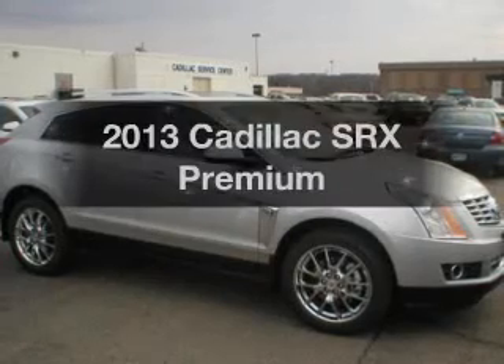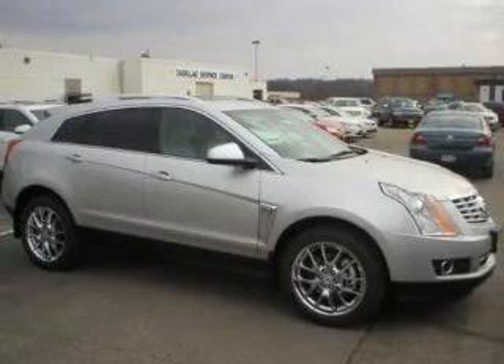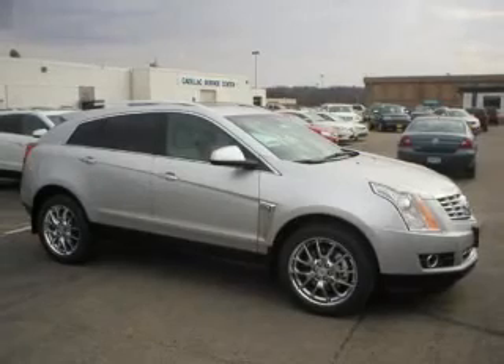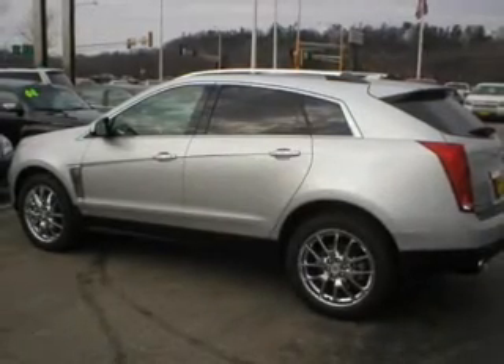Check out this 2013 Cadillac SRX. Travel the roads in style and comfort in this great vehicle. The powertrain includes all-wheel drive with a reliable six-cylinder engine connected to a smooth-shifting six-speed automatic transmission.